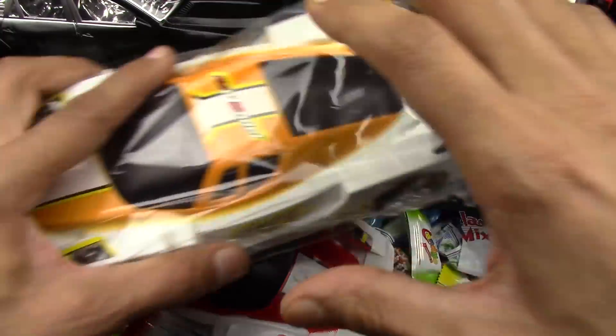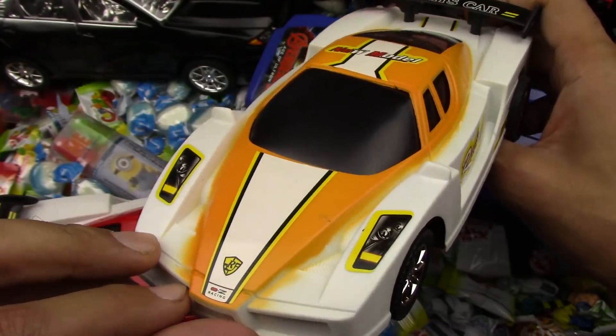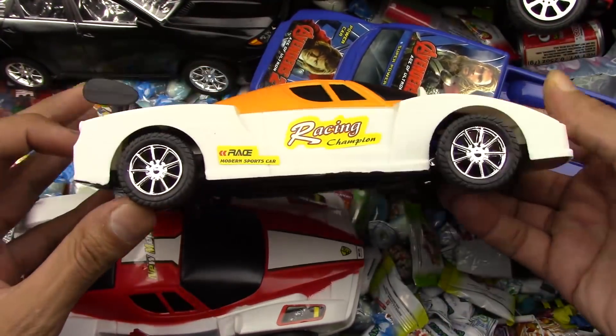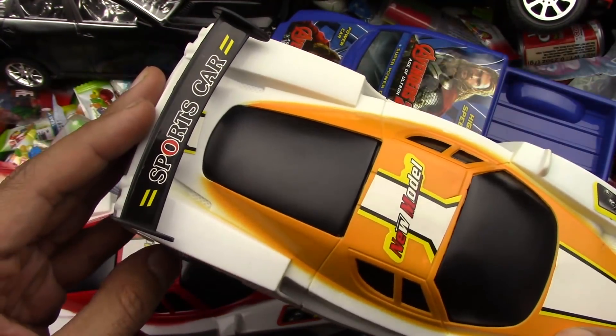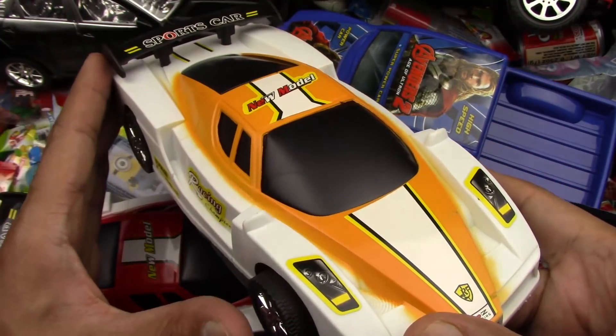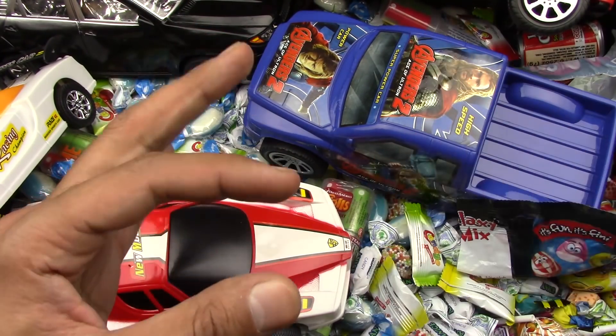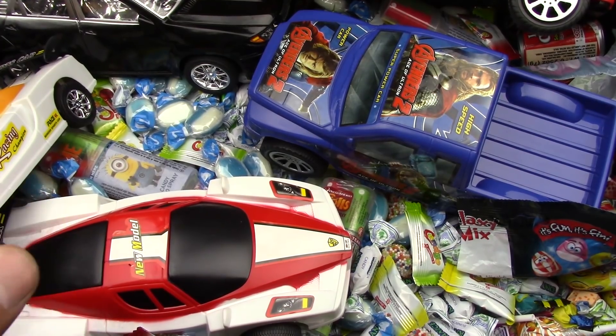And the last one. This is another racing car. It's orange and white. It looks so nice. A sports car too. It's fantastic. Beautiful. Anyways, I hope you enjoyed this video. Give it a big like. Subscribe to become a twinkle twinkle little star. And have a nice day.